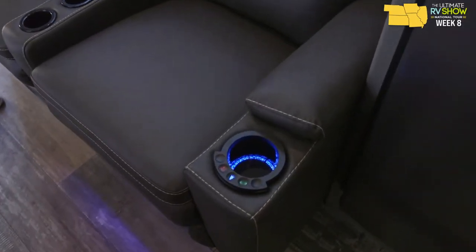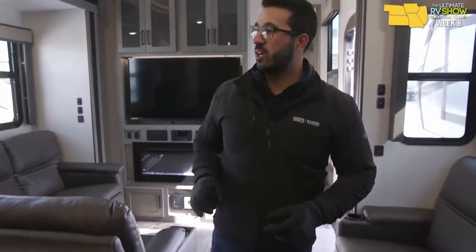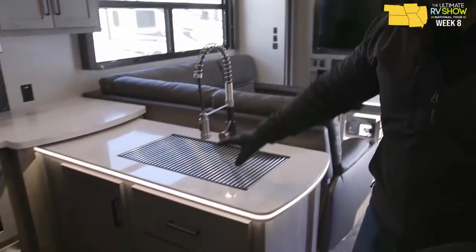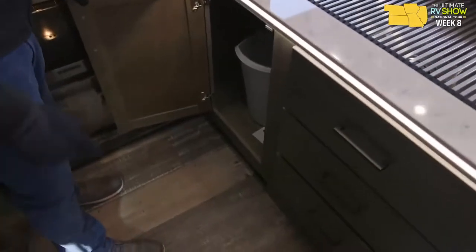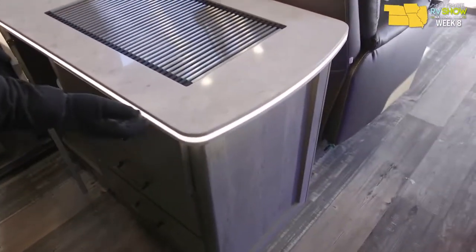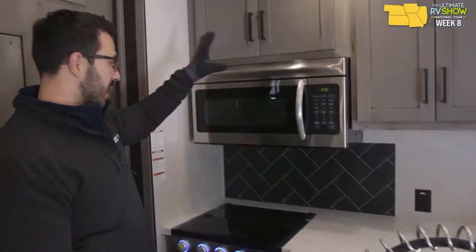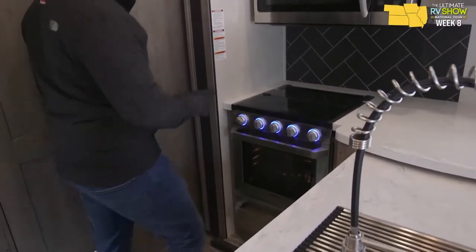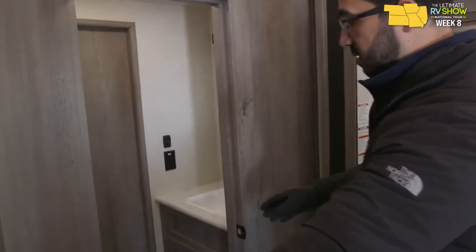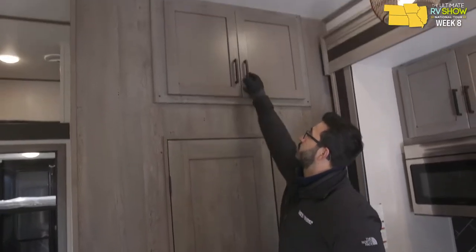The theater seats light up and also have massage and heat features. Now the kitchen: it's an L-shaped kitchen with solid surface countertops, a nice big sink, plenty of storage, a spot for the trash can, and countertop lighting — absolutely gorgeous. Good spot for a coffee maker, plus plenty of kitchen storage throughout, including storage underneath the oven. There's also dual access to the bathroom from here.